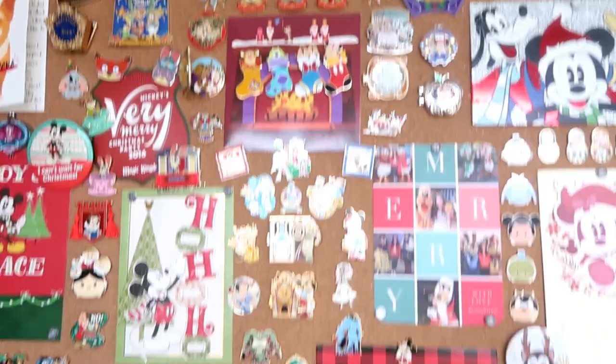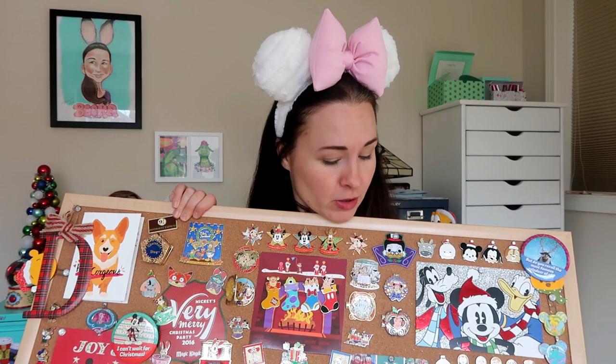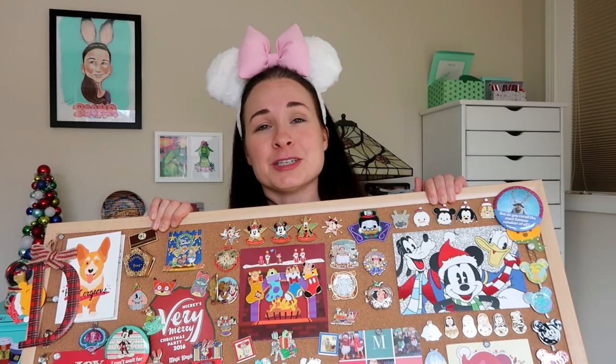Welcome back to Vlogmas! Today I'm sharing my December holiday Disney pin board. It's a big cork board with all my favorite Disney holiday pins - things that remind me of December, Christmas, and New Year's. I actually had to buy a larger cork board to fit everything. It's really big - bigger than me and bigger than what can fit in the camera frame. There are about a hundred pins on this board, plus some Christmas cards you guys sent me and other cute things.